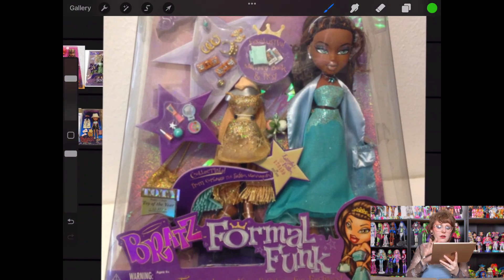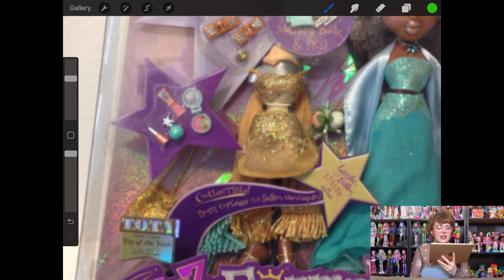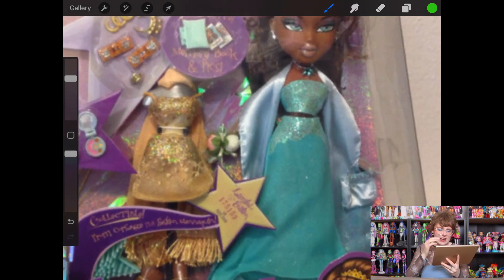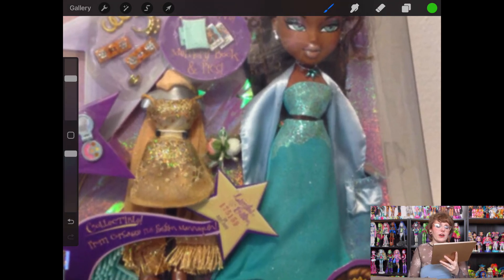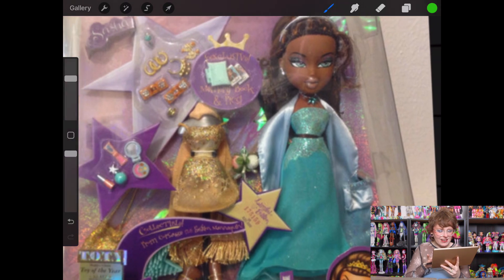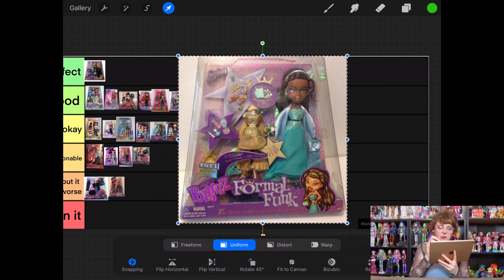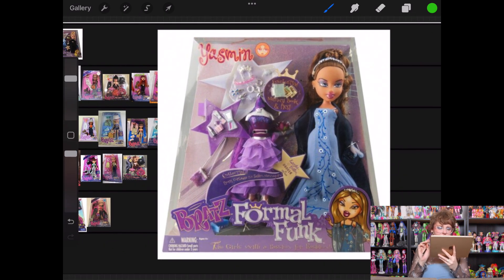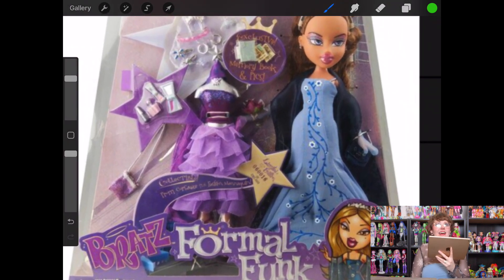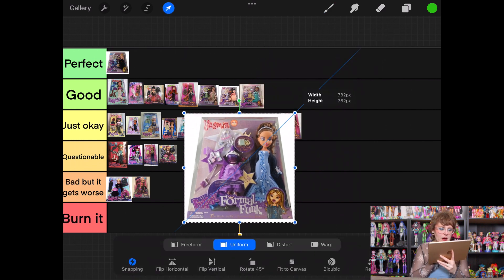Next up is Formal Funk Sasha. Her first one is whatever, like it's fine. Her second one — oh my gosh, I love the gold color and it's really pretty. I think maybe if it weren't the crop top and skirt I'd like it even better. She gets to go into good. And then lastly for this line, Formal Funk Yasmin — I feel like the flowers could be cool and that kind of print was more thematic for the time period, but I'm just not as obsessed with it now. The second outfit isn't really redeeming her. I don't hate it though, so I'm going to pop her into Just Okay.